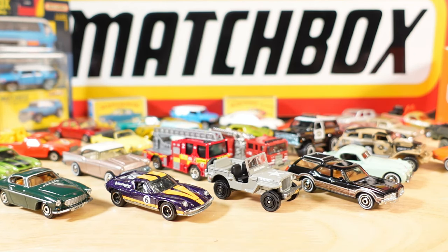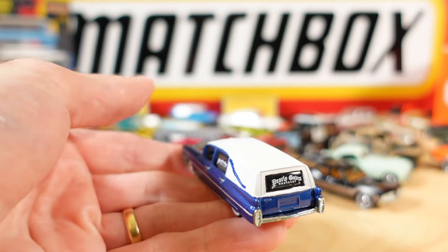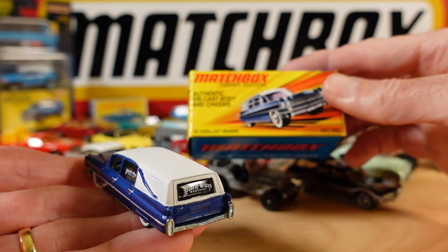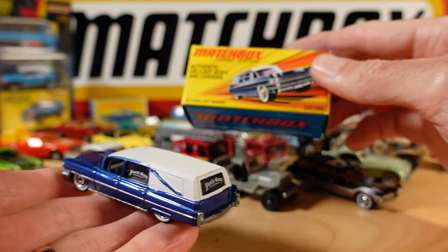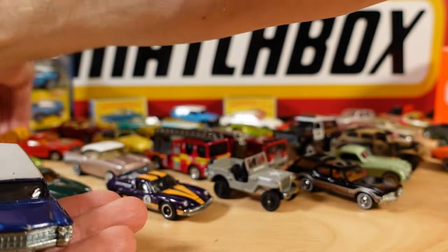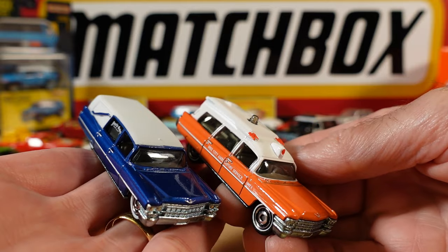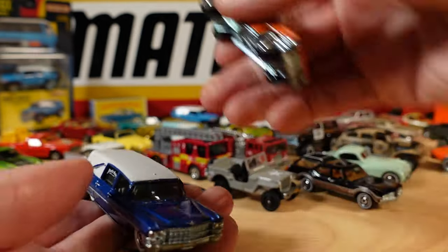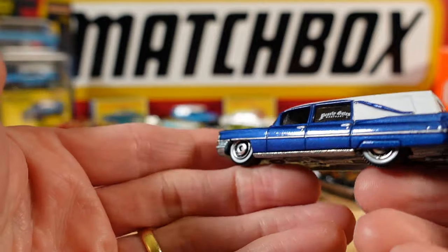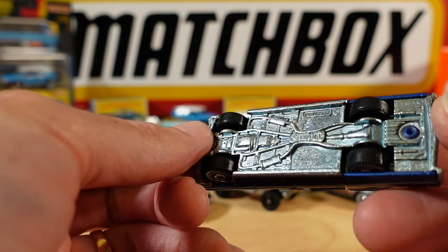If the ambulance didn't work out too well for you, here's a hearse. This is a beauty - I love the colour of this thing. The 63 Cadillac Hearse, as opposed to the ambulance. Beautiful colour. Pearly gates on the windows.